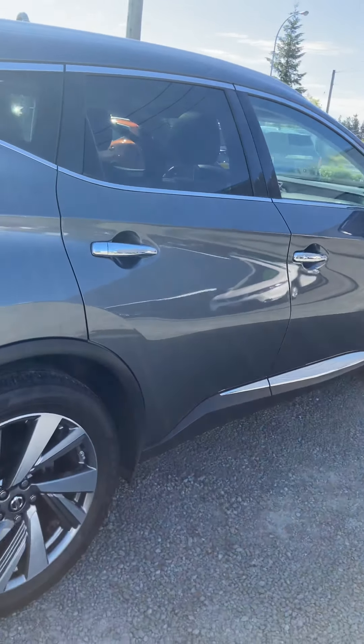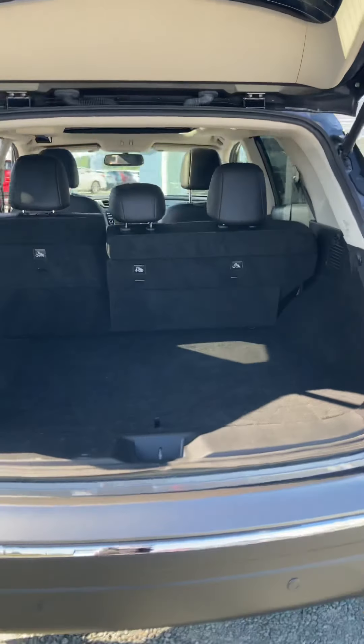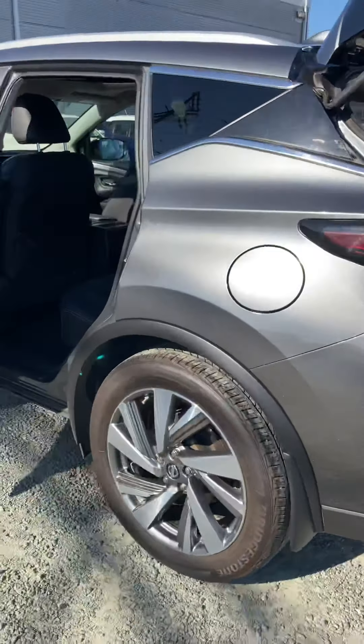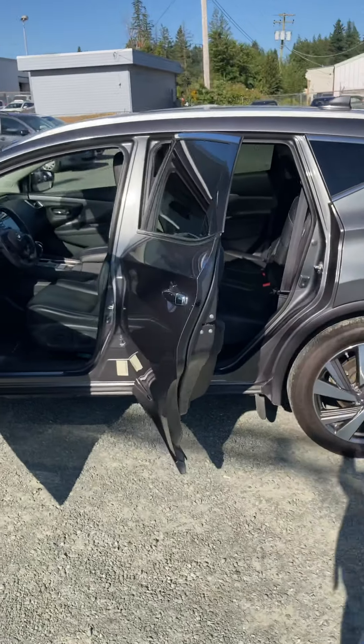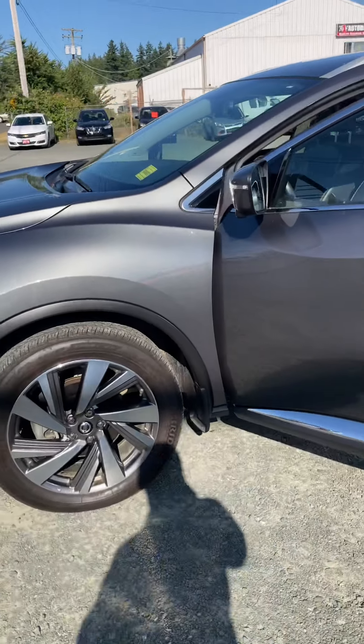Super clean car inside and out — this was from one of our previous customers who upgraded to a new one. There's lots of room in the cargo area and we've got the spare tire in there as well. I just wanted to give you a little look around. If you have any questions I can help answer, let me know — I hope this helped and I hope to hear from you soon. Thanks so much!